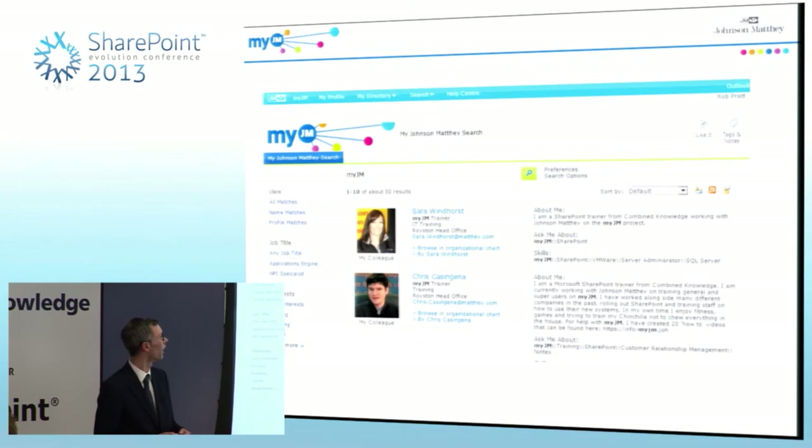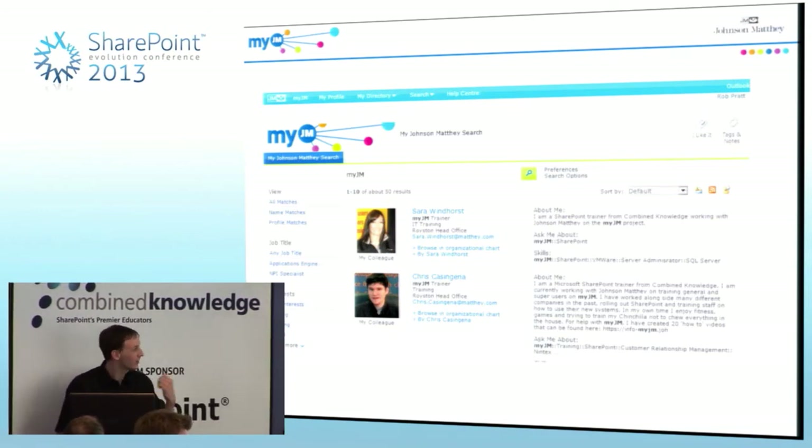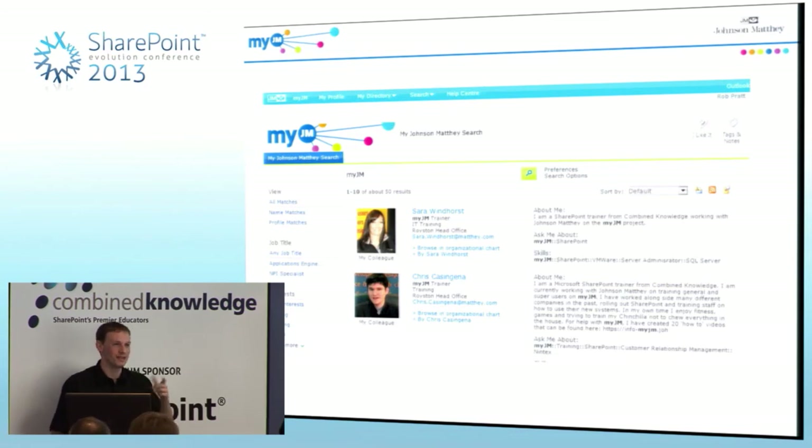Being able to find people in the company who are the right people to speak to was a massive challenge. You might have known the name, in which case you can just type that in. But MyJM also enables you to find people based on their skills or interests. Probably out of everything, when doing training sessions with the end users — the scientists and people in the labs — this is the thing they get most excited about. They can search based on a skill, a project, a qualification. They can be so fussy now — they can search for someone who knows about Excel macros, is based at the same site, and also enjoys football.